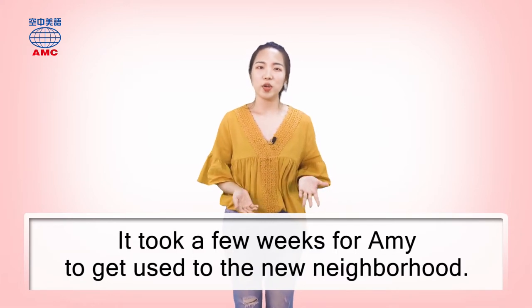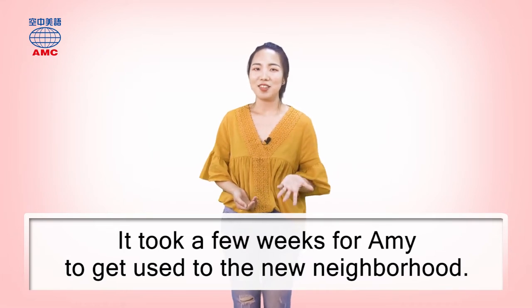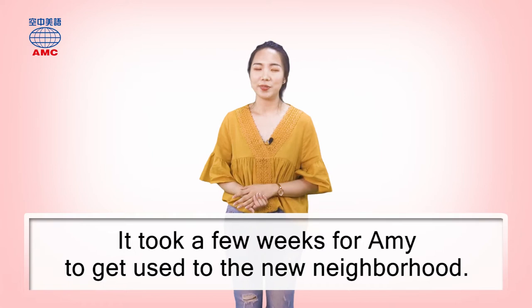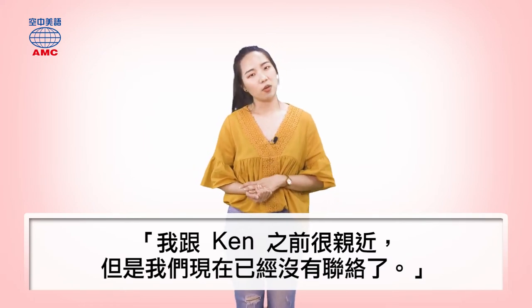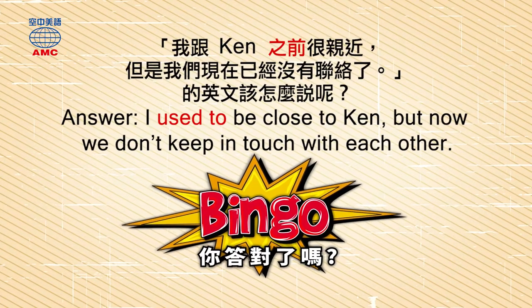Here's another 'be used to' example: 'It took a few weeks for Amy to get used to the new neighborhood.' Now try it yourself! How would you use the phrase we just learned to say: 'I used to be close to Ken, but now we don't keep in touch with each other.' The answer is: I used to be close to Ken, but now we don't keep in touch with each other.